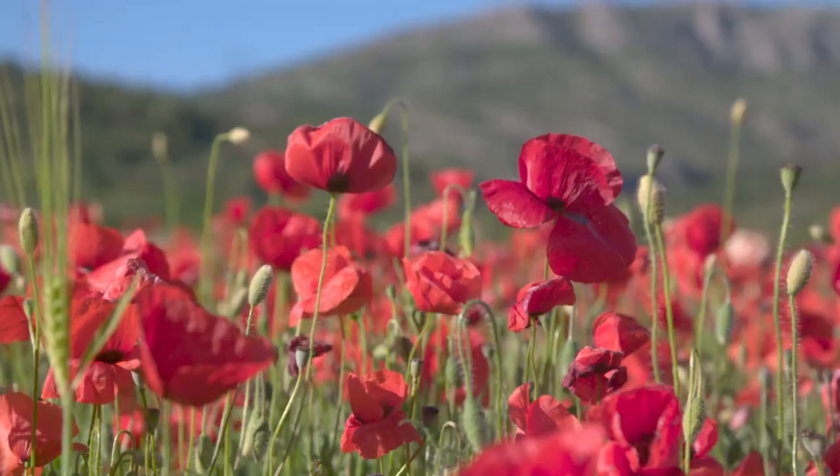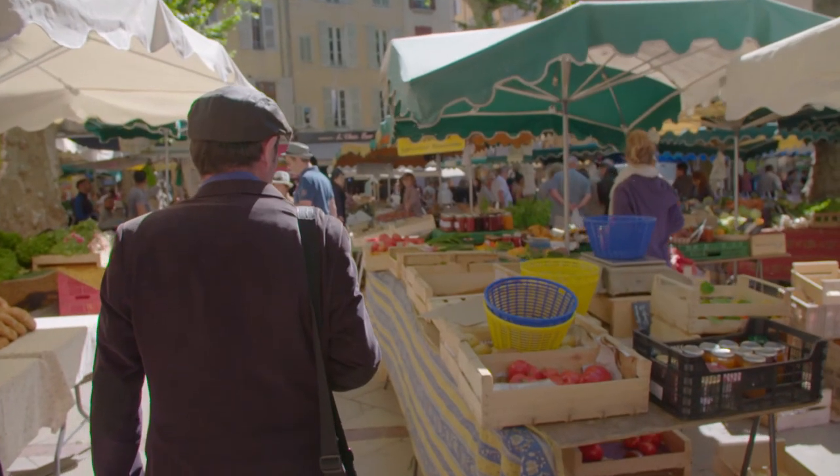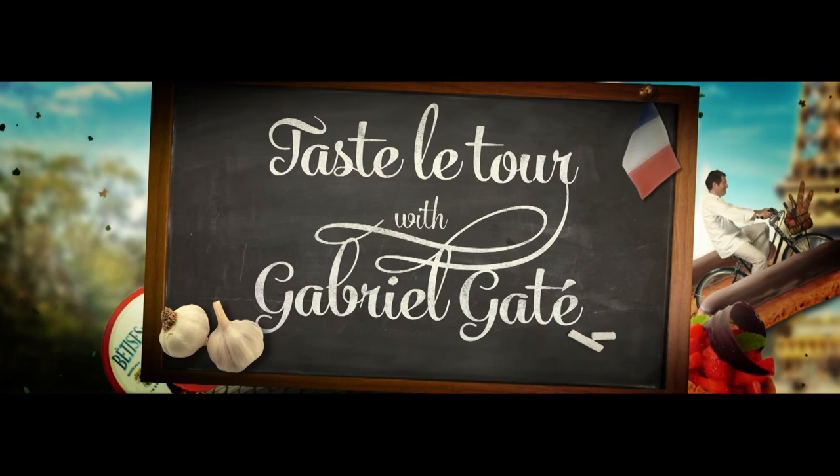Tomorrow, I'm arriving in the stunning region of Provence to taste a delicious rosé and visit a great market.